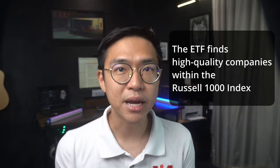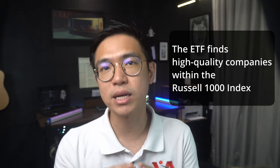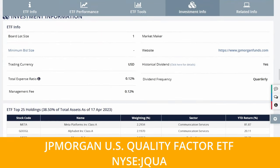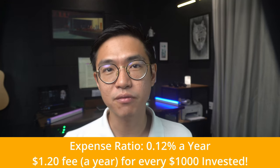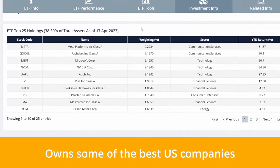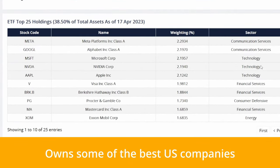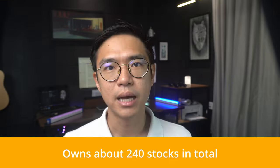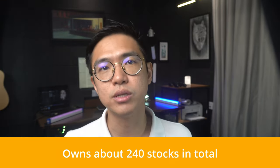The ETF focuses on selecting stocks with above-average quality factors such as profitability, earnings quality, and solvency rates. Using this selection matrix, the fund chooses stocks that match its criteria within the Russell 1000 index, so you can expect companies with above-average growth or earnings to be included. This ETF has an AUM of around $1 billion and is one of the lowest cost ETFs available, with an expense ratio of just 0.12% — meaning for every $1,000 you invest, you'll only be charged $1.20 a year.